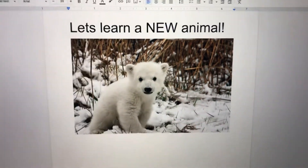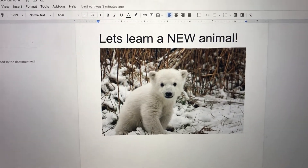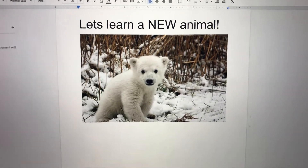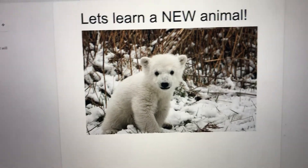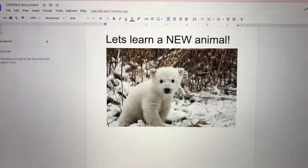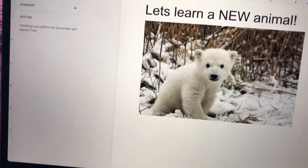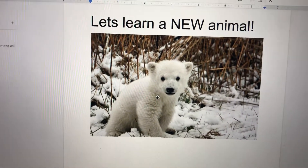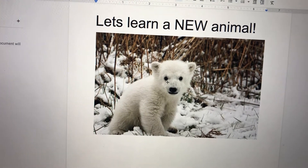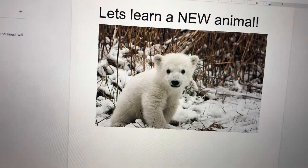Hey guys, welcome to Thunder Learning Stuff. If you're new to my channel, please click the subscribe button and click a thumbs up. Today we're going to learn about polar bears — as you can see there's a cute polar bear right over here. Polar bears are my most favorite. I have read about them, given a speech about them, and drawn them.